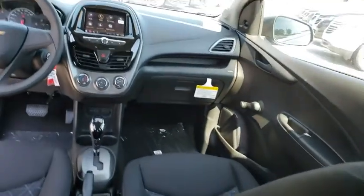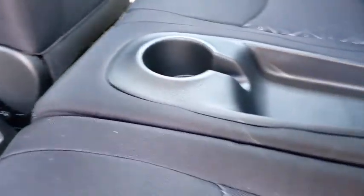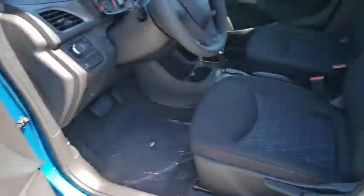AM-FM stereo radio, MP3 player, bucket seats, passenger airbag, brake assist, auxiliary audio input, daytime running lights, rear head airbag, power outlet.